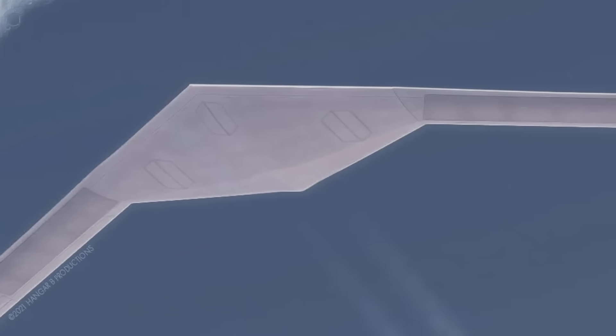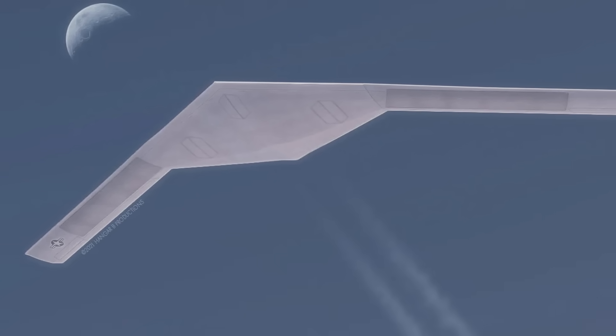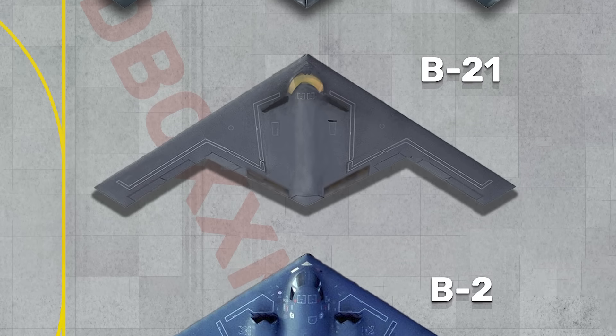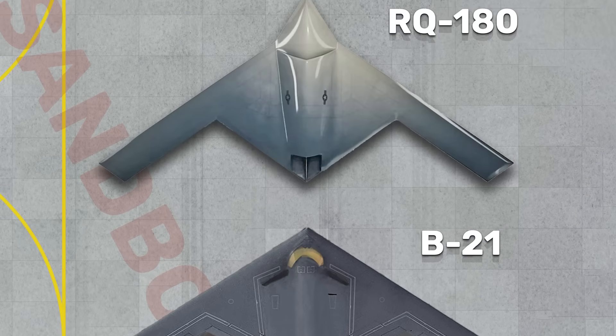Part of the B-21's success can almost certainly be attributed to a much more secretive Northrop Grumman program — one so classified we still don't know its official designation, but that most of us know as the RQ-180. This large, high-flying stealth spy plane is believed to have entered service in 2015 and shares a similar size and planform to the Raider. It seems possible, if not likely, that the B-21 directly benefited from RQ-180 development and testing, allowing the Raider program to skip past headaches already solved by its sister jet.